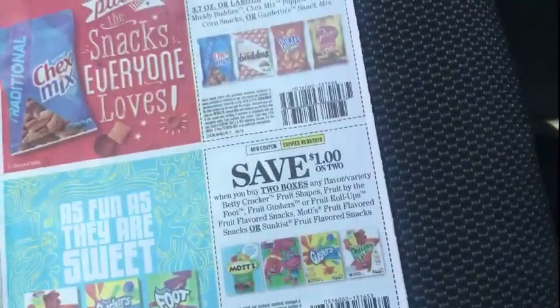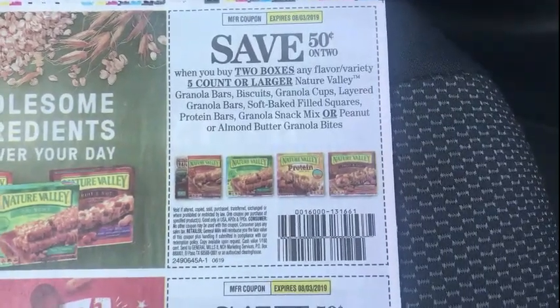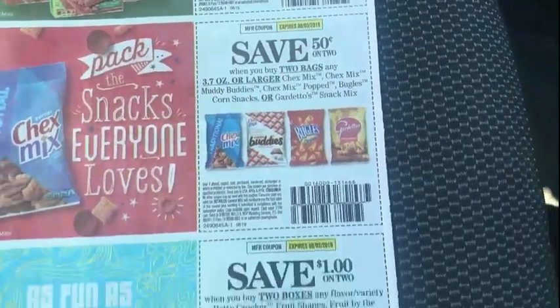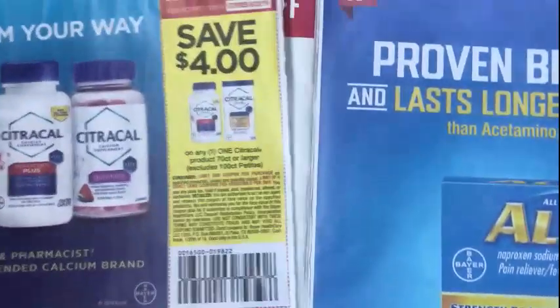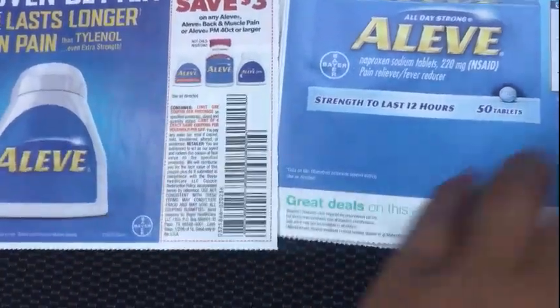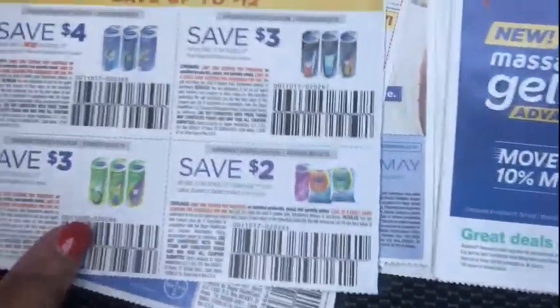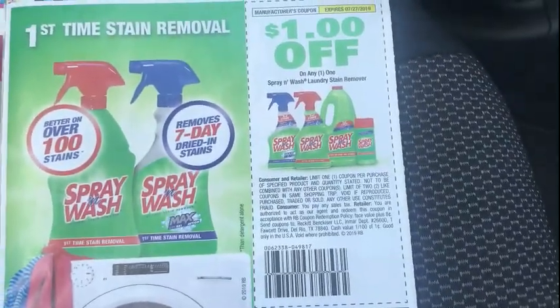And $3 off any two Almay makeup removers — the makeup removers are on clearance for $3.29, I've seen them. Then we have $0.50 off two boxes of Nature Valley, a coupon for Bugles, a coupon for fruit snacks, a $4 off Citrus Sal, $3 off a Leaf — only for a week, that'll make some good deals at Dollar General. Then we have $4 off insoles and $1 off Spray and Wash.